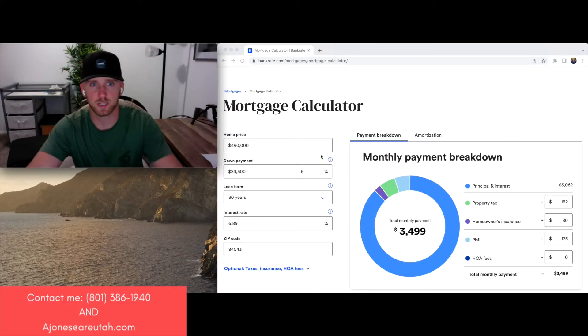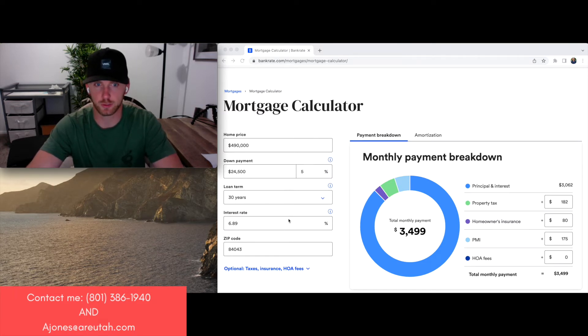Purchase price is $490,000, down payment 5%. Your interest rate as of today is 6.89%. And then you've got all the normal stuff: property tax $182, homeowner insurance around $80, PMI around $175. There is no HOA for this property. So with all that said, your monthly payment at 5% down is $3,499.